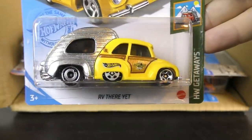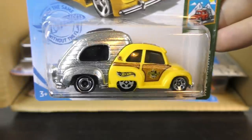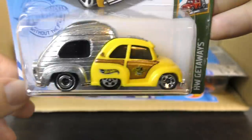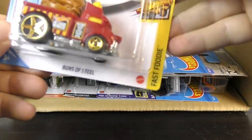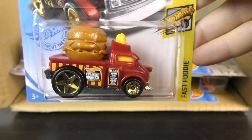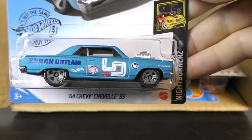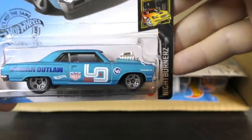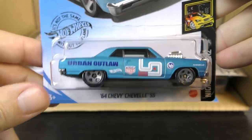The RV from the Hot Wheels Getaway series — that's a new series for 2021. This time it's in yellow with a chrome, bare metal back end. Here's the new Buns of Steel for 2021, this time in red and yellow with a light brown hamburger on the back. The 64 Chevy Chevelle SS with Magnus Walker Urban Outlaw graphics on it — this is a satin blue color. Love the blue color on that — beautiful colors.